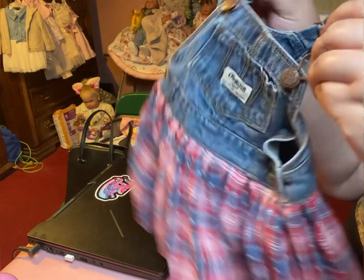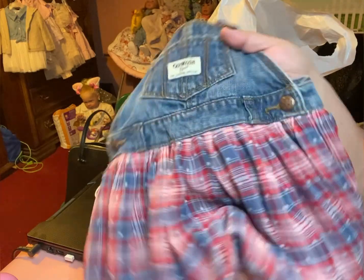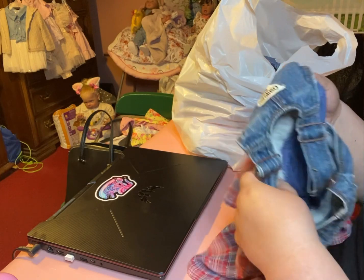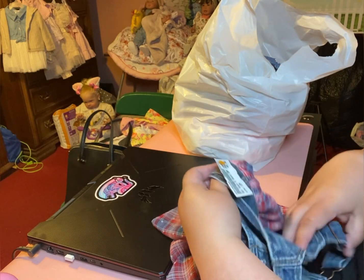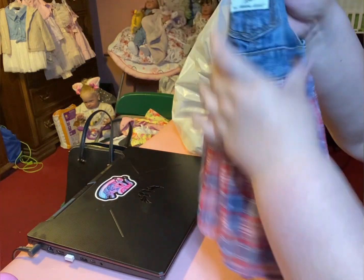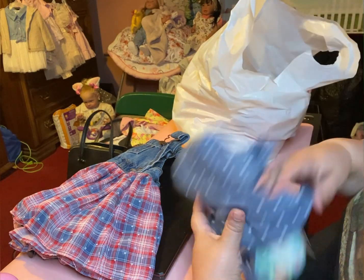I found this cute overall dress — OshKosh, my gosh! This one is 12 months, so this one's gonna be for my toddler baby that I'm gonna be painting for myself. It was five dollars and fifty cents — can you believe that? Look at how cute!